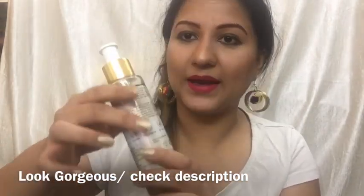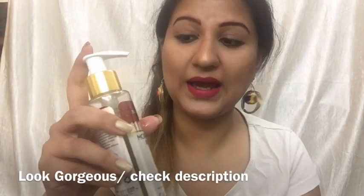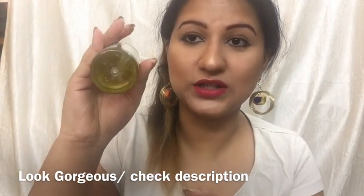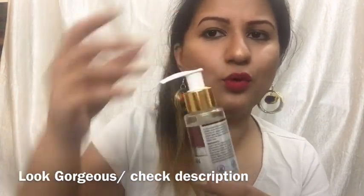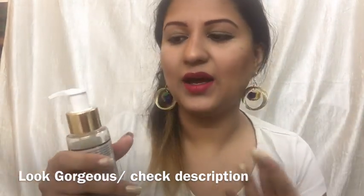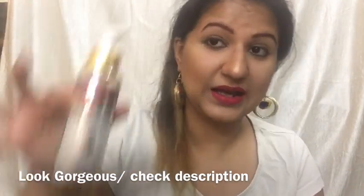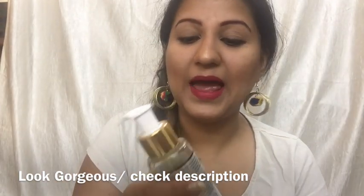The packaging is great — it's sturdy and very nice. The pump mechanism makes it really easy to get the oil out of the bottle. I do wish it had a cap over it for more security while travelling, but the oil is not going to spill. Overall, packaging is sturdy, classy, and very nice — thumbs up for packaging.